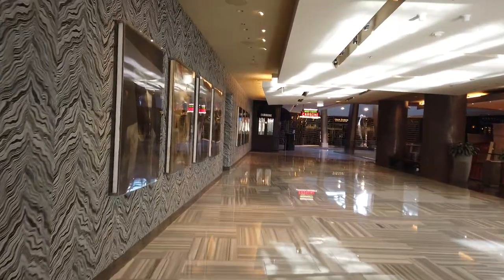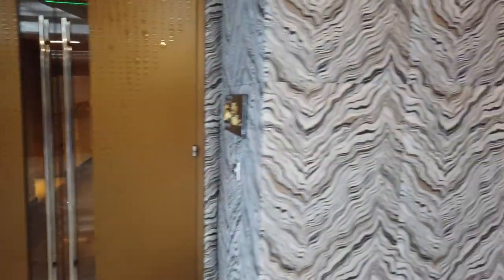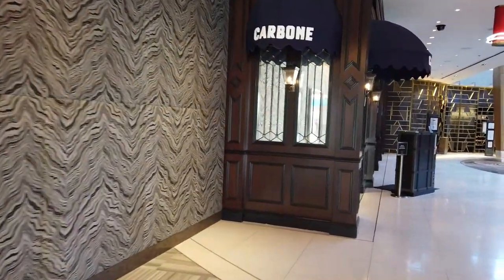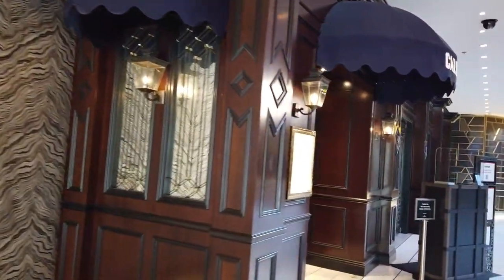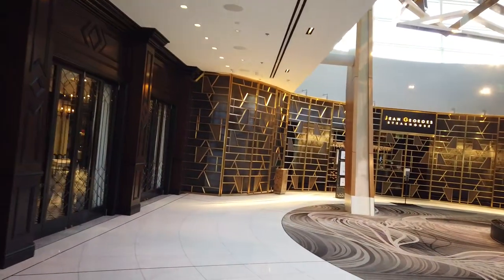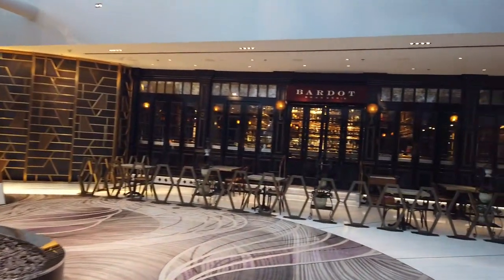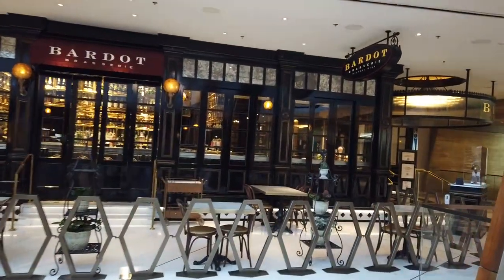Immediately across from the buffet is a large walk of art, including some Christopher Walken art — yes, you can take a walk with Christopher Walken. There's also another secret entrance to the Aria Sky Suites, so if you're coming down from the Sky Suites and you've got a hankering for food, you can take the elevator straight down and get straight into the promenade action, including Carbone, Jean-Georges Steakhouse, and Bardot — all only open for dinner service if they're open right now.